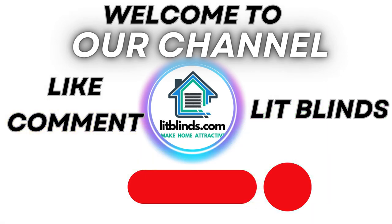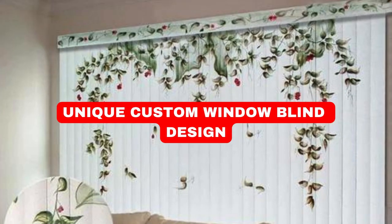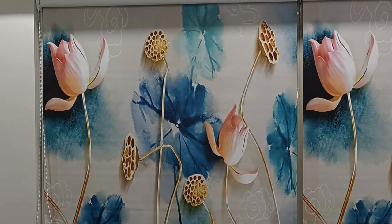Get 50% off with free shipping — order online at Lit Blinds Store. Custom blinds offer a versatile and stylish solution to enhance the aesthetic appeal and functionality of any space.